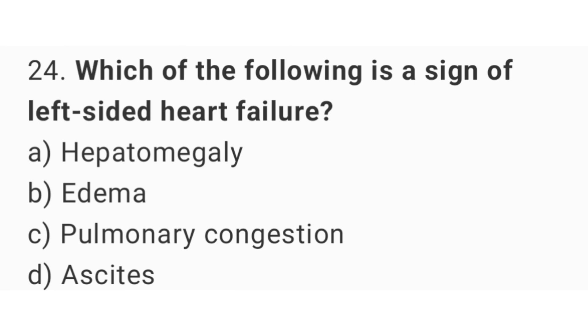Question number 24. Which of the following is a sign of left-sided heart failure? The right answer is option C: Pulmonary congestion.